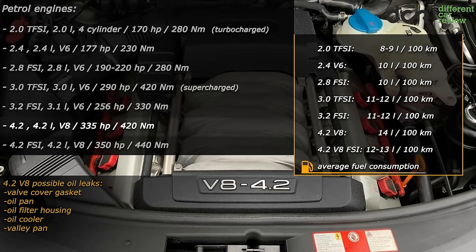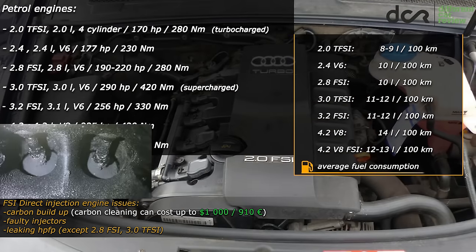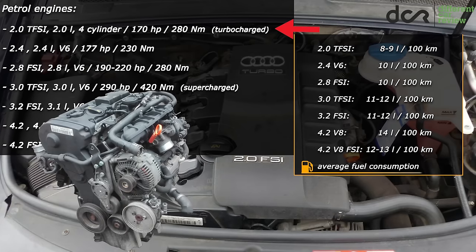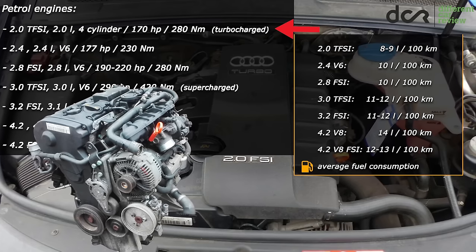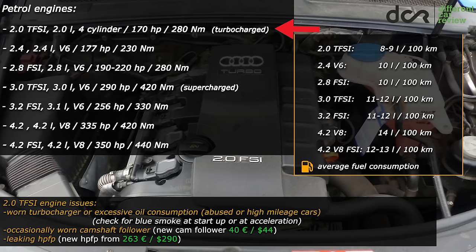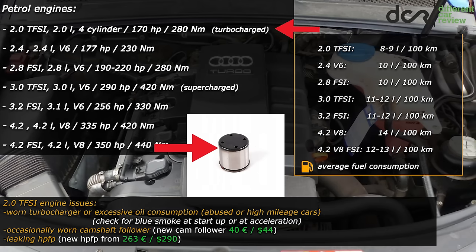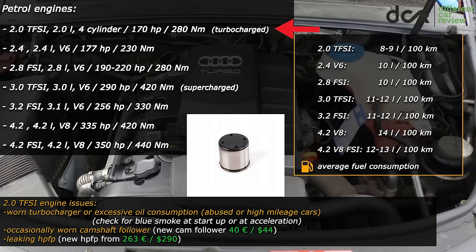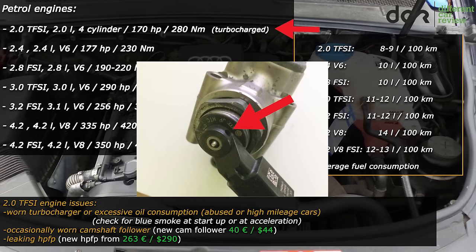All the other engines are equipped with direct injection, so you can expect the well-known carbon buildup, or occasionally the injectors can fail as well. The 2.0L 4-cylinder TFSI is actually not a bad engine, and with regular maintenance it can easily reach 300,000 km. But abused examples will have problems with the turbocharger or with excessive oil consumption. In higher mileage cars, it's good to check the camshaft follower connected to the high pressure fuel pump — this part is cheap but can be worn out and cause damage to the camshaft, fuel pump, or send metal particles into the cylinder head. Also the high pressure fuel pump can leak from the solenoid valve as it gets older.